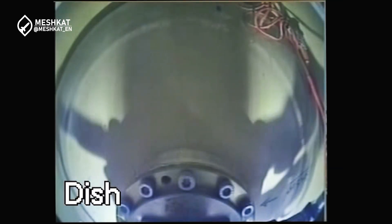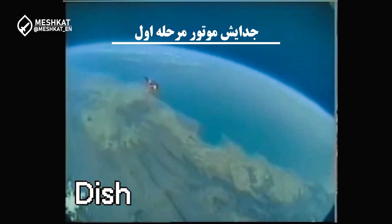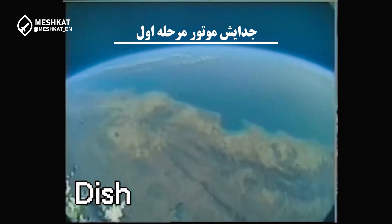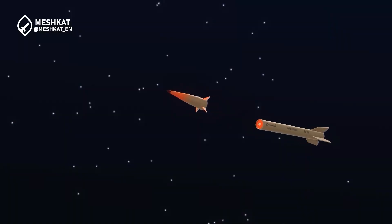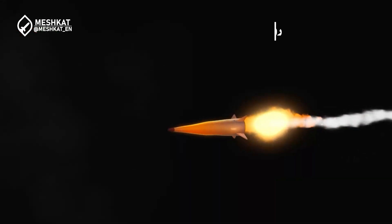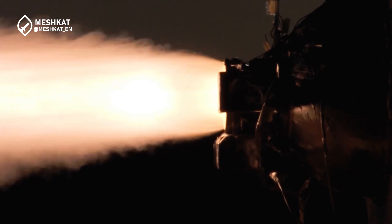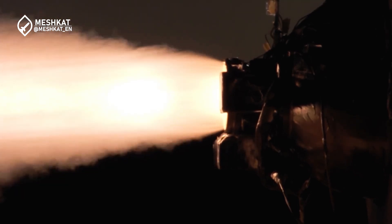Let's dive into the impressive specs of the FATA-1. Type: hypersonic medium-range ballistic missile. Range: approximately 1,400 kilometers (870 miles). Speed: Mach 13 to Mach 15, about 16,000 to 18,500 kilometers per hour. Propulsion: two-stage solid-fueled rocket. Maneuverability: capable of maneuvering both within and outside the Earth's atmosphere.